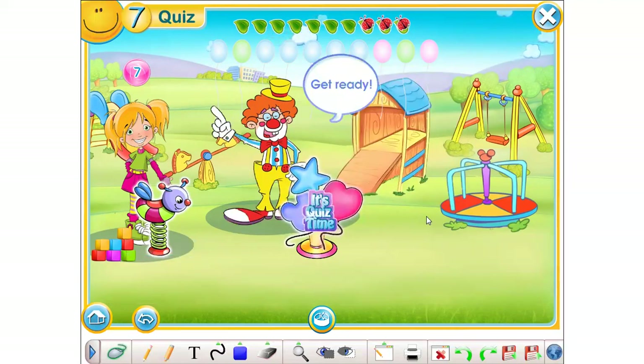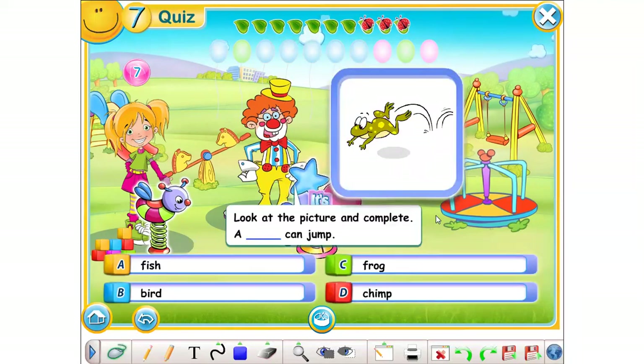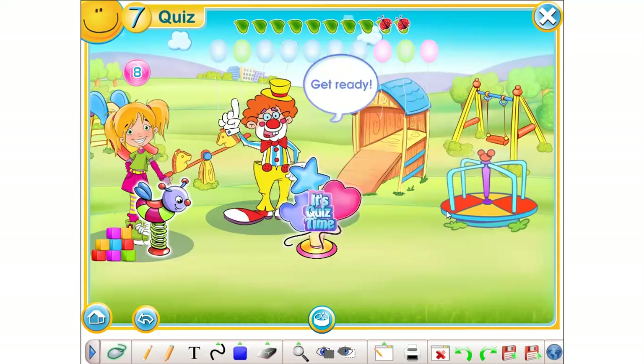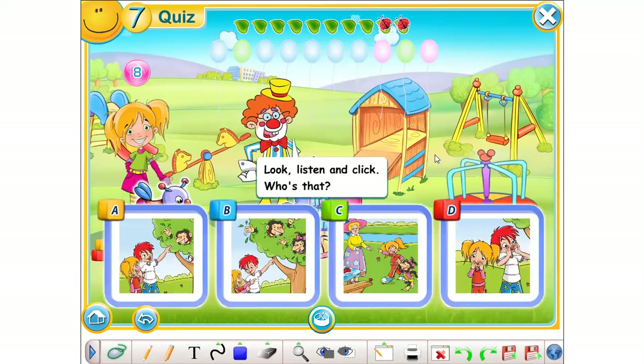Get ready. Look at the picture and complete. A. Fish. B. Bird. C. Frog. D. Chimp. The animal that can jump... Great. The correct answer is picture B.